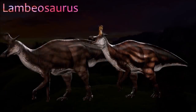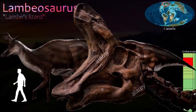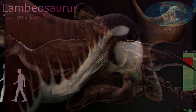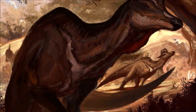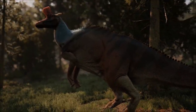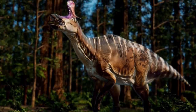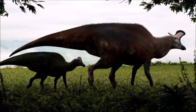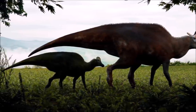Lambeosaurus was a large lambeosaurine that had a tall, rectangular crest extending forward, overhanging the snout. It also possessed a shortened cheek region and a tall ridge along its backbone. Crest size and shape is variable in Lambeosaurus specimens, and several species have been recognized. In Lambeosaurus lambei, the crest had a rectangular front portion that pointed upward, and a spike at the back directed upward and backward. Lambeosaurus clavinitialis had a much shorter spike at the back and might be the female of the first species. In Lambeosaurus magnicristatus, there was no posterior spike and the crest blade was large. Skin impressions show that small, non-overlapping nodule-like scales covered the dinosaur.